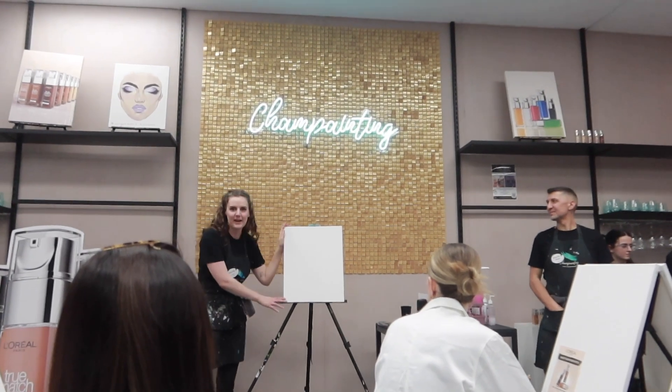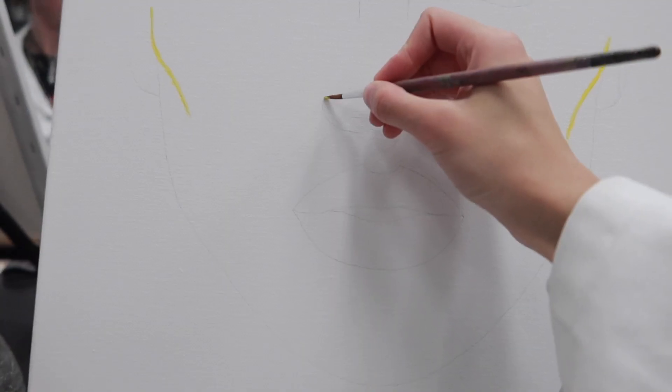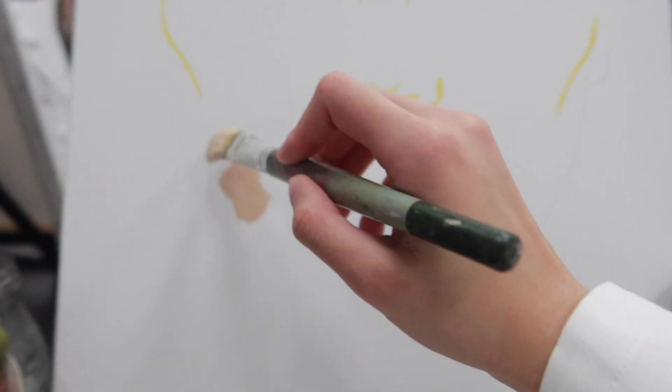We are at the paint and sip event — it's a step-by-step artist situation and we are also here as best friends. Wow, I just made my first one!